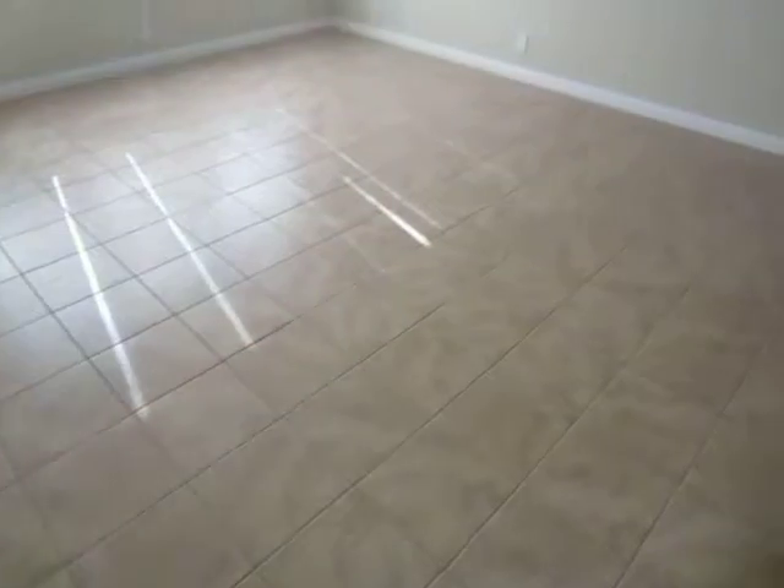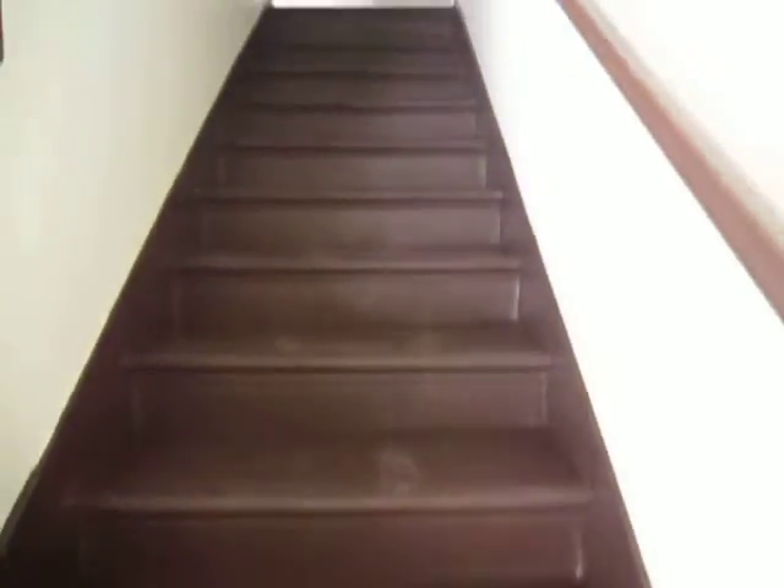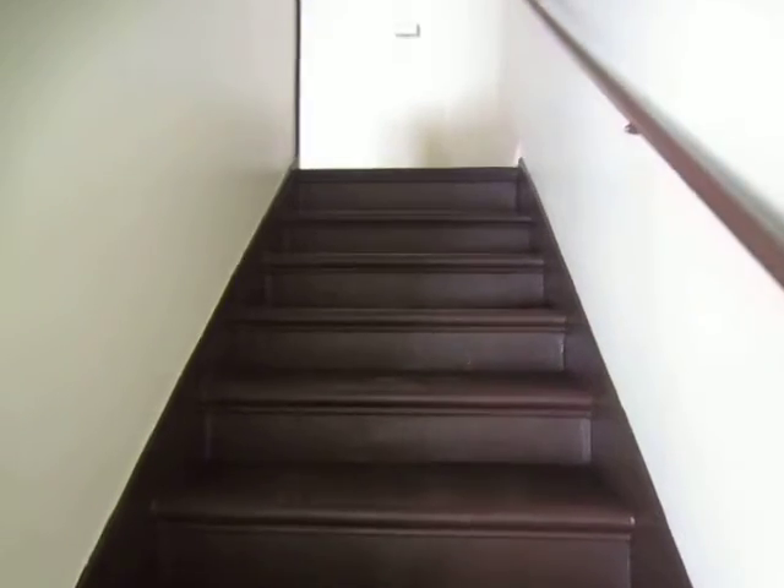This is a very spacious, two-story unit. It's very bright and gets great natural lighting. Both of the bedrooms are upstairs.